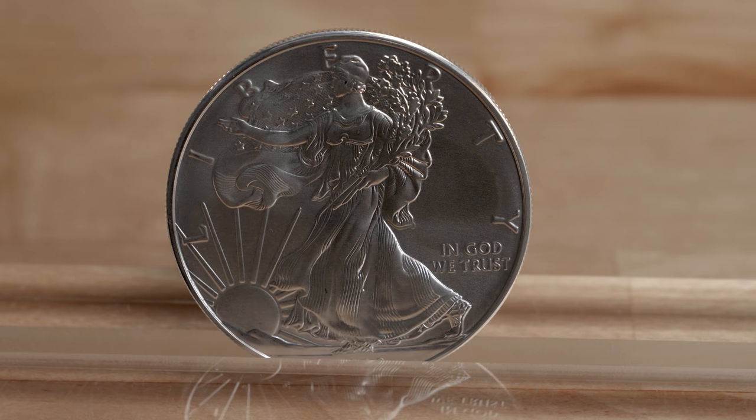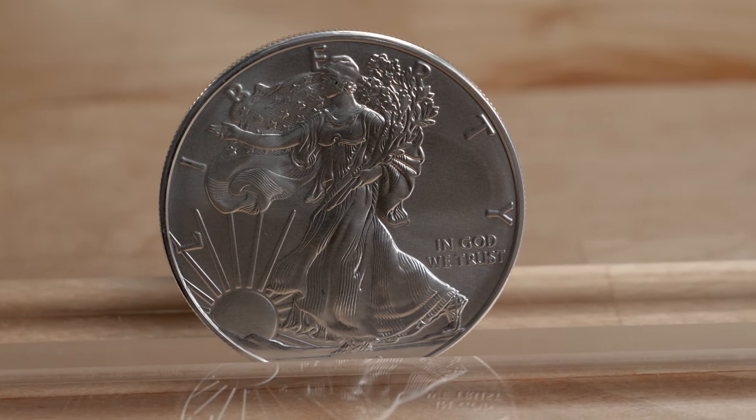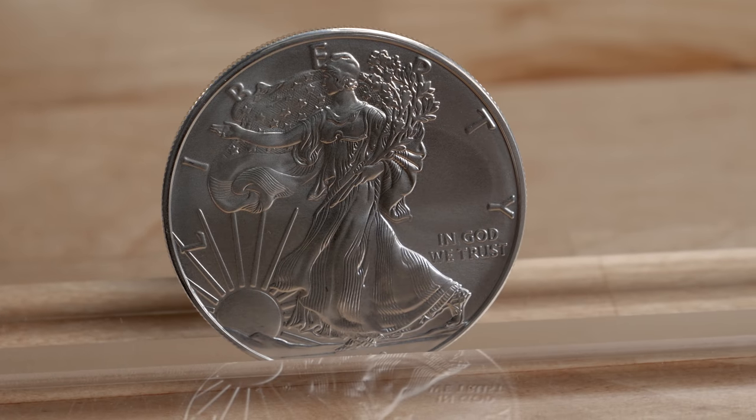This coin is only offered in one troy ounce size. The obverse design of the American Silver Eagle coin is based on Adolph A. Weinman's Walking Liberty design, which was initially used on the half dollar coins struck from 1916 to 1947. Weinman created an allegorical design of Miss Liberty carrying branches of laurel and oak and walking towards the rising sun.